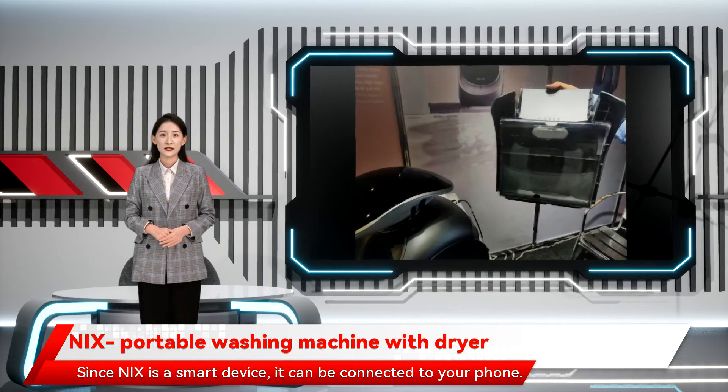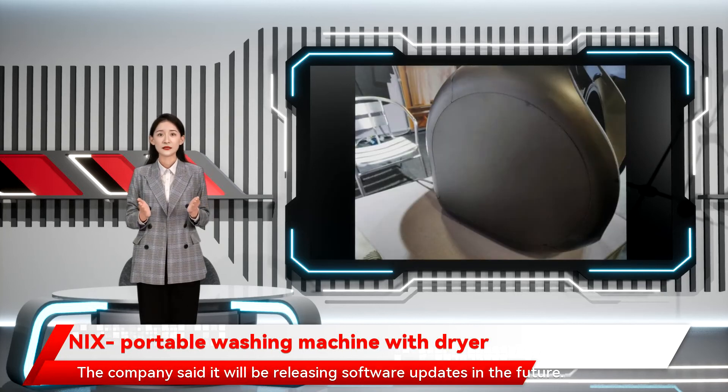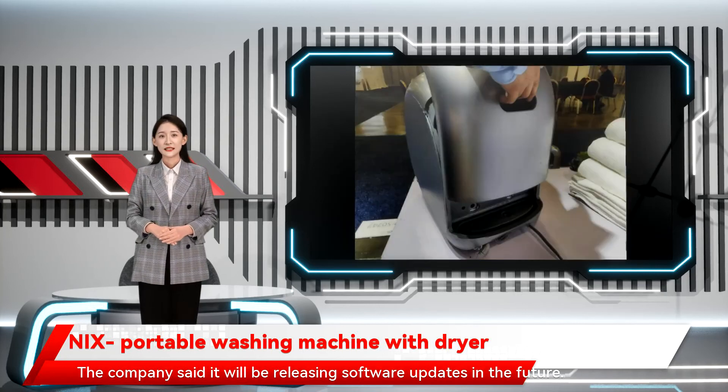Since NAX is a smart device, it can be connected to your phone. Just like you update your smartphone, you can update the firmware of this device in the future. The company said it will be releasing software updates in the future.